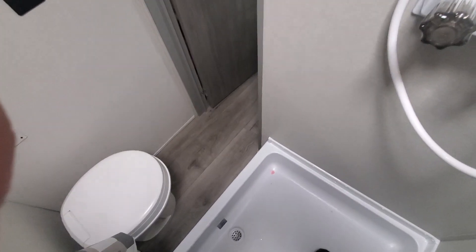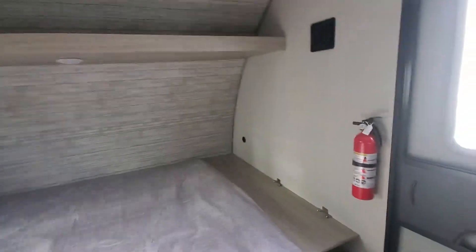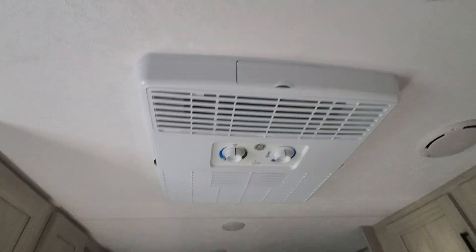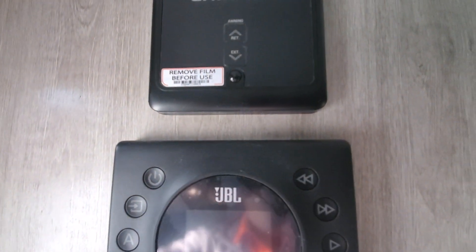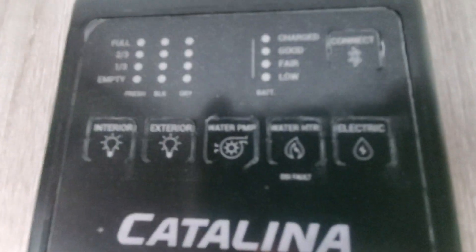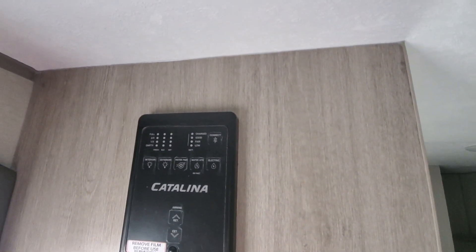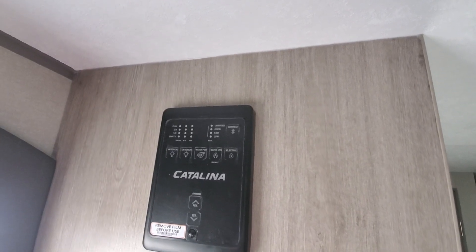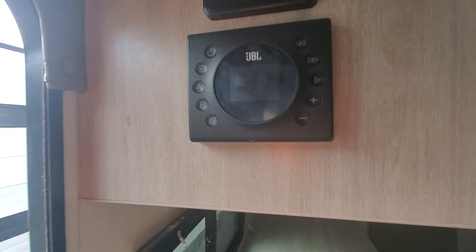Very sturdy platform. Roof air is included. It's not only a gas water heater — it's a dual fuel gas-electric water heater. This system here will connect to your phone; you can put the awning out, turn the lights on, turn the water pump and the water heater on, all from your phone. Outside speakers, inside and outside.